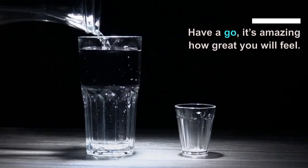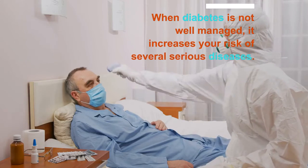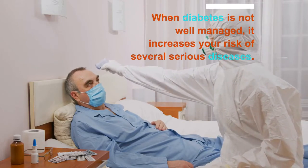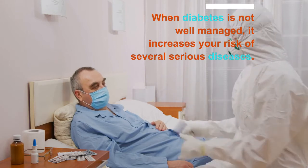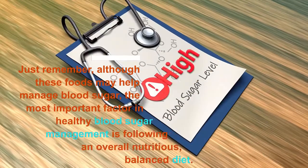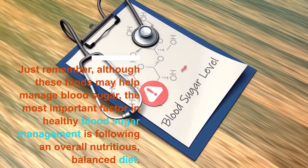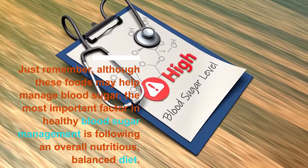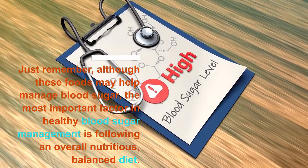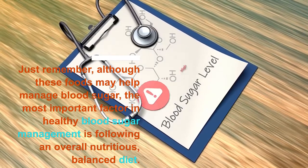So ladies and gentlemen, have a go — it's amazing how great you will feel. Because when diabetes is not well managed, it increases your risk of several serious diseases. Just remember that although the foods mentioned in this video may help manage blood sugar, the most important factor in healthy blood sugar management is following an overall nutritious, balanced diet.